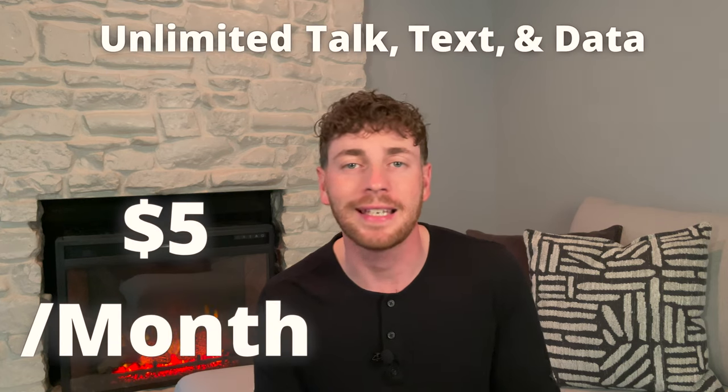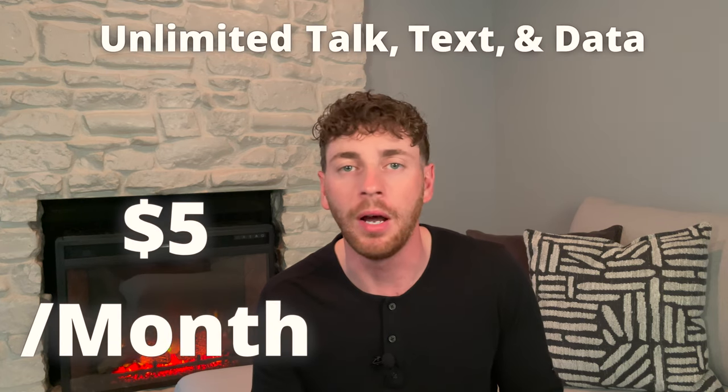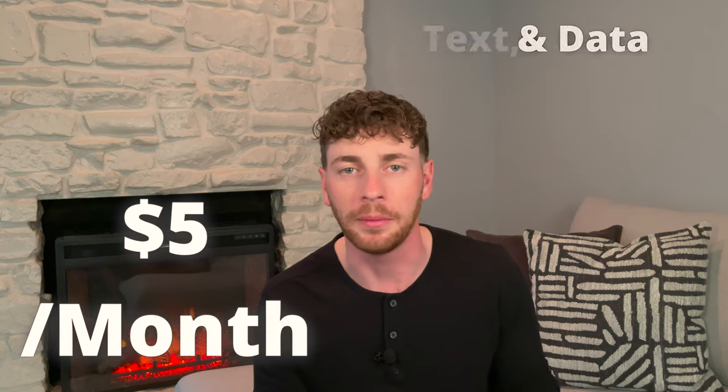When we're talking about unlimited talk, text, and data for $5 a month, there's no way you're going to be able to beat that.